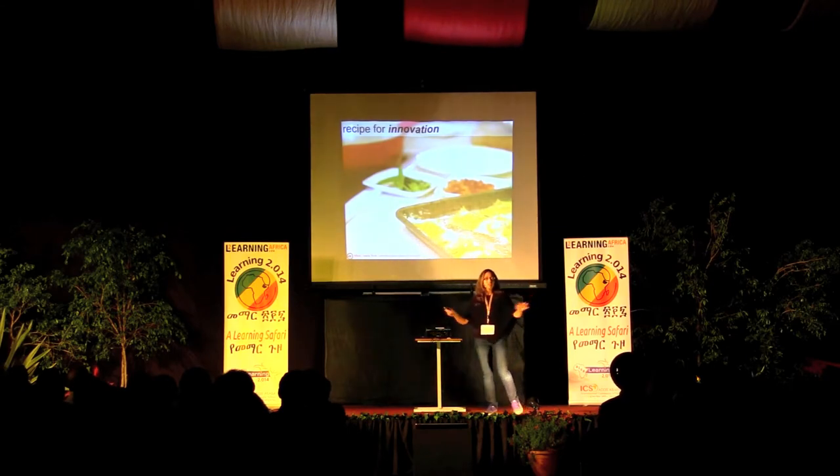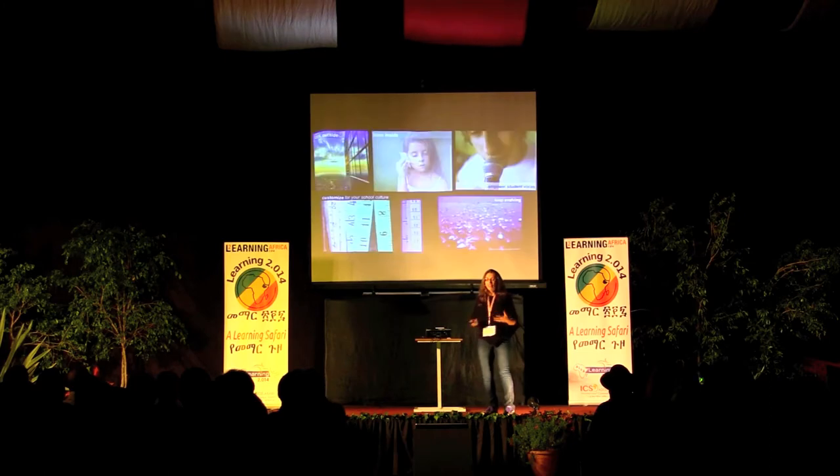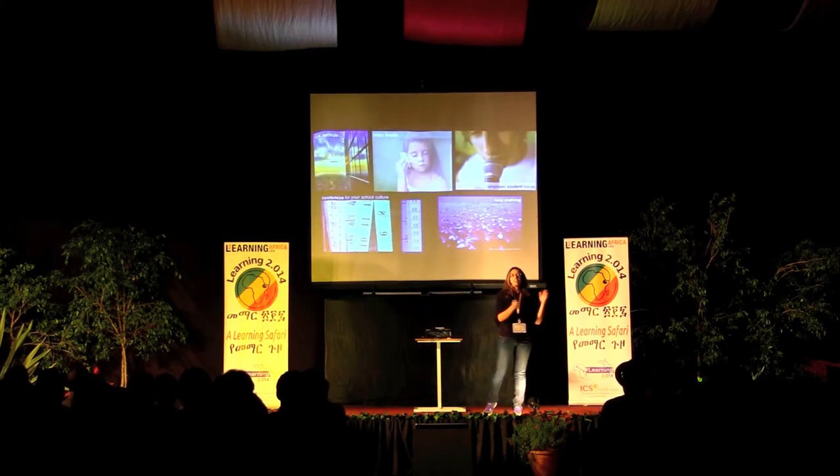This was totally accidental — we didn't know that we were doing it at the time. But looking back, this five-ingredient recipe for innovation is really effective, and we're using it for more than just technology-related projects. These are our five elements that are really working for us.